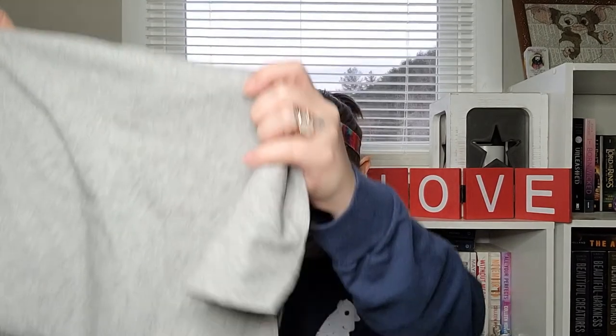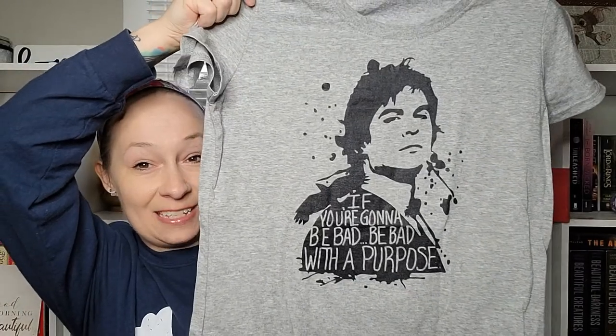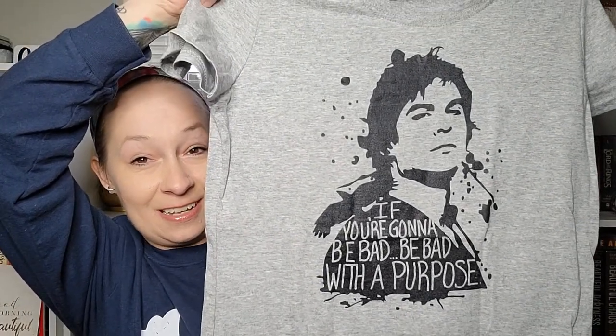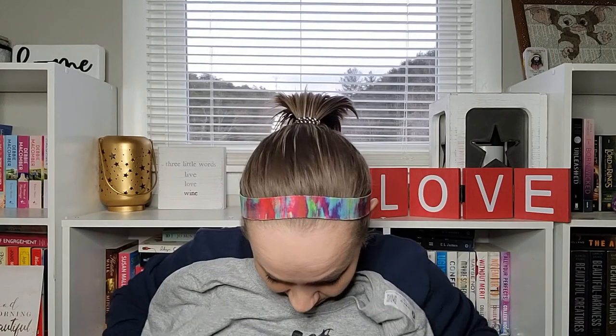Last but not least, we have the t-shirt, and I'm really excited — I believe this is Damon! It is! They couldn't have sent me a better shirt. I am Team Damon all the way. It says 'If you're gonna be bad, be bad with a purpose' — that's Damon Salvatore from The Vampire Diaries. I absolutely love it. I may have to size up, but that is right up my alley.